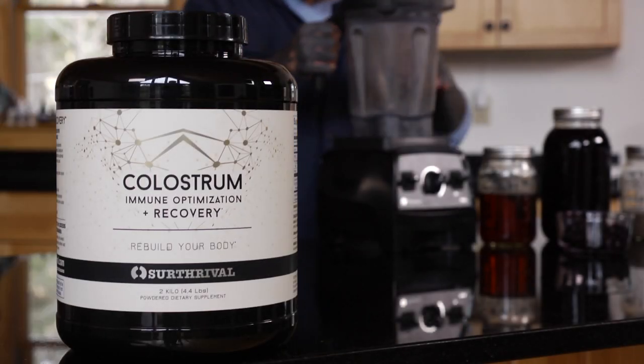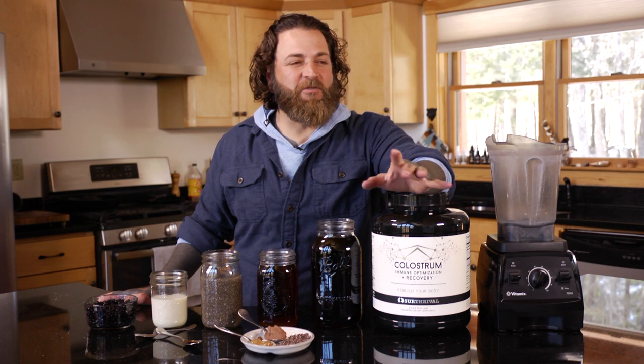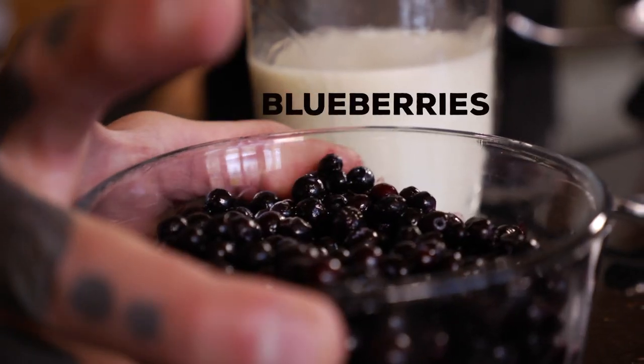For my first meal of the day, I like to make a blended drink, and I'm always basing my blended drinks around colostrum. Colostrum adds so much creamy flavor and texture that if you don't have it, smoothies start to seem a little bit watery to me. I'm going to be combining it with a bunch of other ingredients, but it really is the all-star.